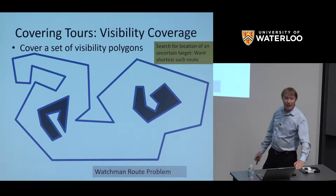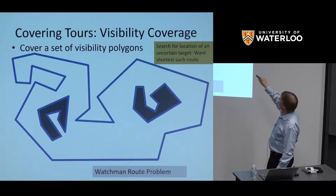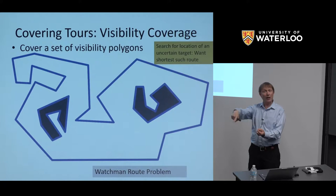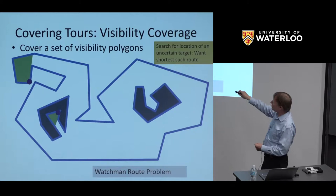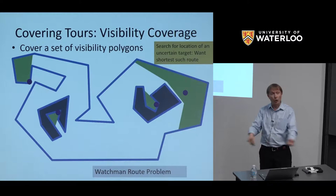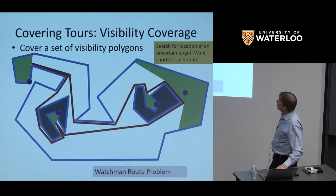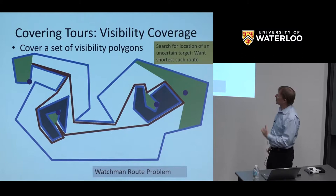More generally, your vehicle might have other tasks on its tour. One problem that Anna and I have worked on is the watchman route problem. I give you a geometric domain — in this case, a polygon with two holes, genus two — and I want to find a route for a robot with a camera to see every point in the domain. I have to visit green regions because I have to see certain points. We're looking for a shortest route, like this red route, that allows you to see every point. This is how you search for a lost child or unknown intruder.